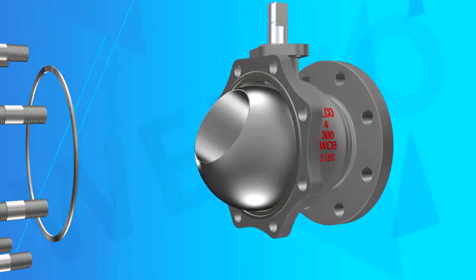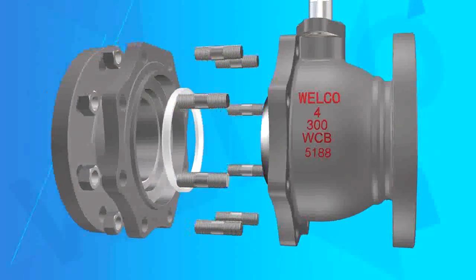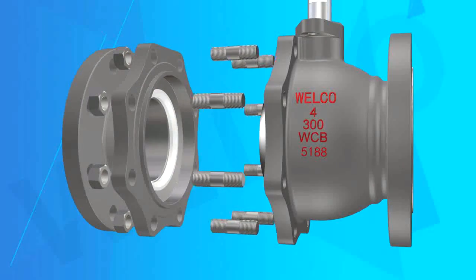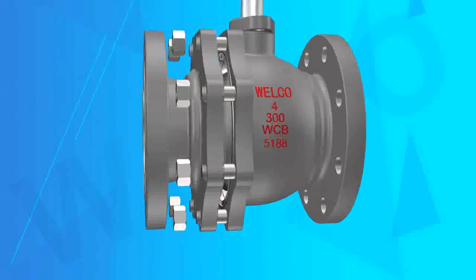2. Indicate the on-off position from the handle. When the handle is parallel with the valve pipeline, the valve is in the open position. When the handle is vertical with the valve pipeline, the valve is off.